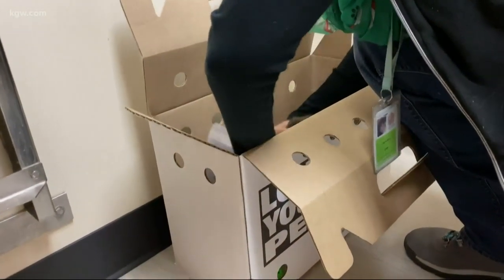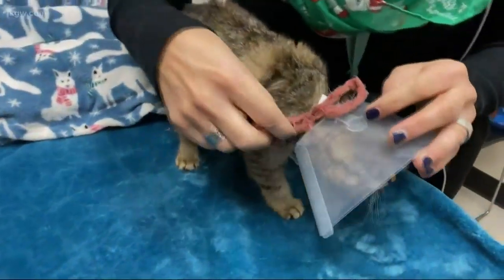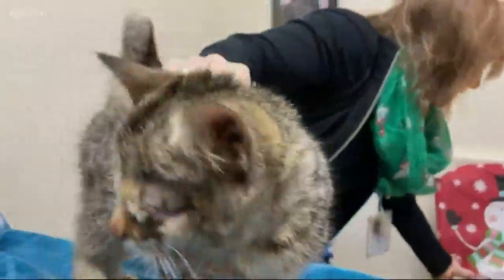I'm pretty sure this is not something that any animal enjoys wearing. We'll take her little lamp sheet off — you could call it the cat's cone of shame. It's used to help her from licking her stitches, but for the next couple minutes, it's taken off to give her a little bit of freedom.